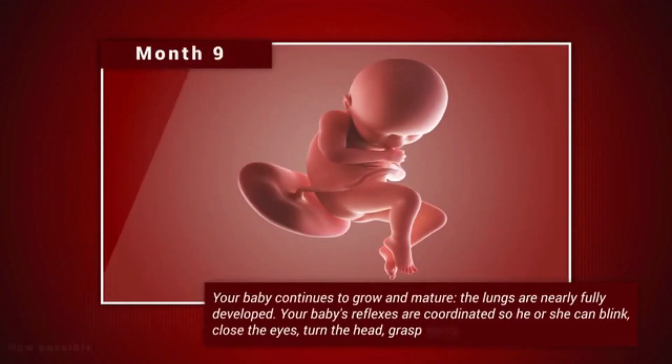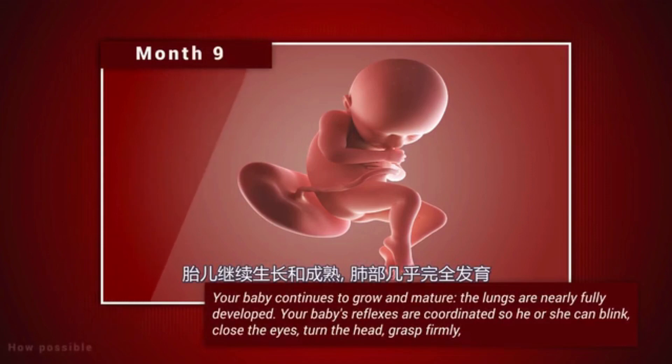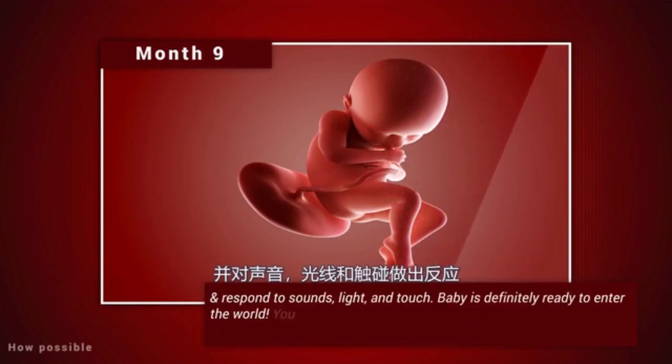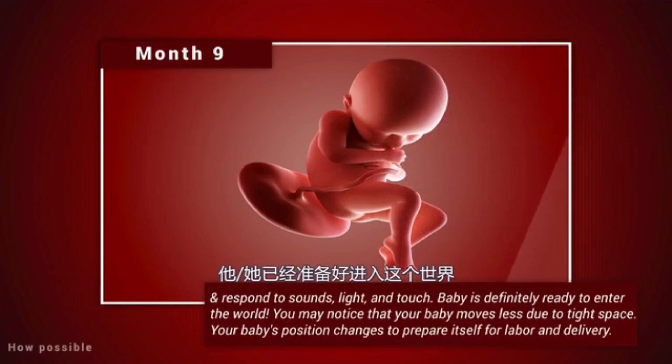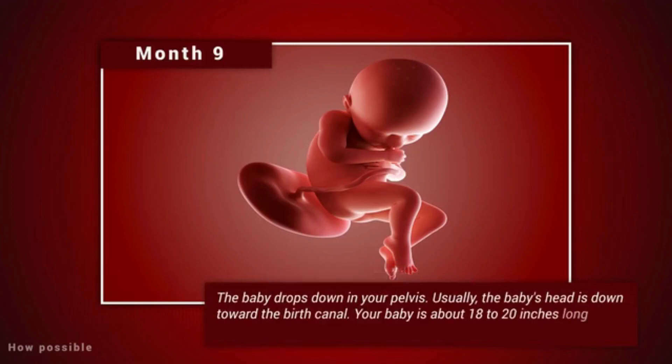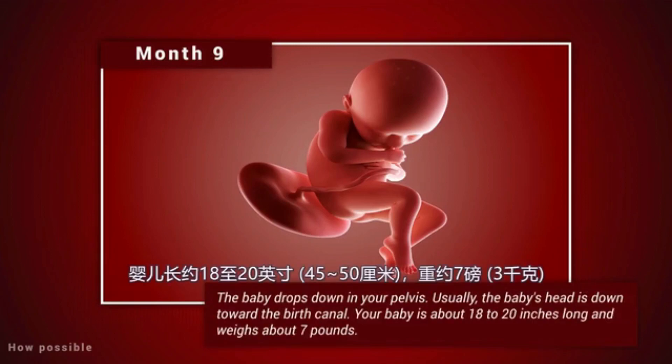Month 9. Your baby continues to grow and mature. The lungs are nearly fully developed. Your baby's reflexes are coordinated so he or she can blink, close the eyes, turn the head, grasp firmly and respond to sounds, light and touch. Baby is definitely ready to enter the world. You may notice that your baby moves less due to tight space. Your baby's position changes to prepare itself for labor and delivery. The baby drops down into your pelvis, and usually the baby's head is down towards the birth canal. The baby is about 18 to 20 inches long and weighs about 7 pounds.